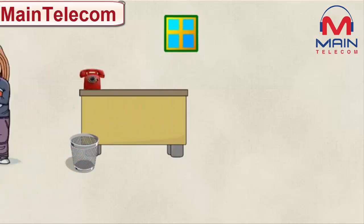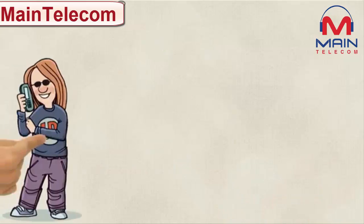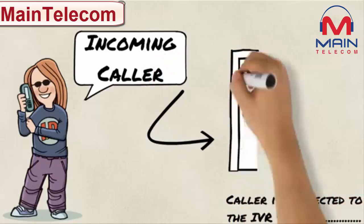The customer calls up the business. The caller is then connected to an IVR system.